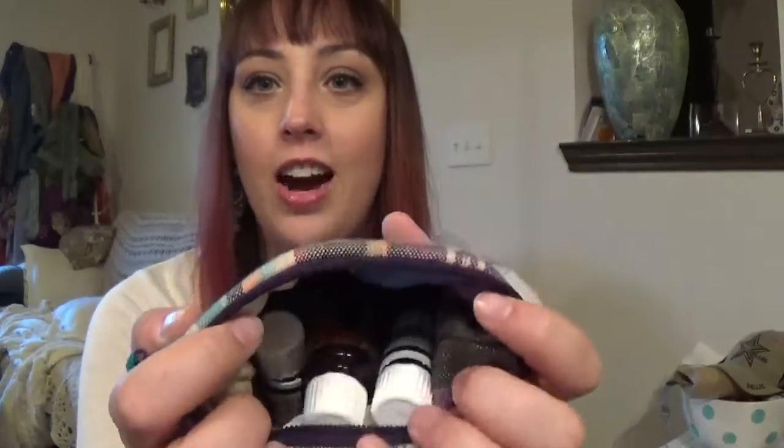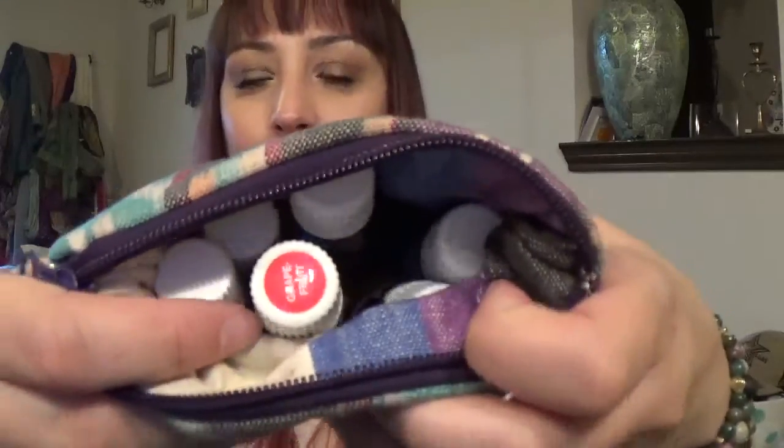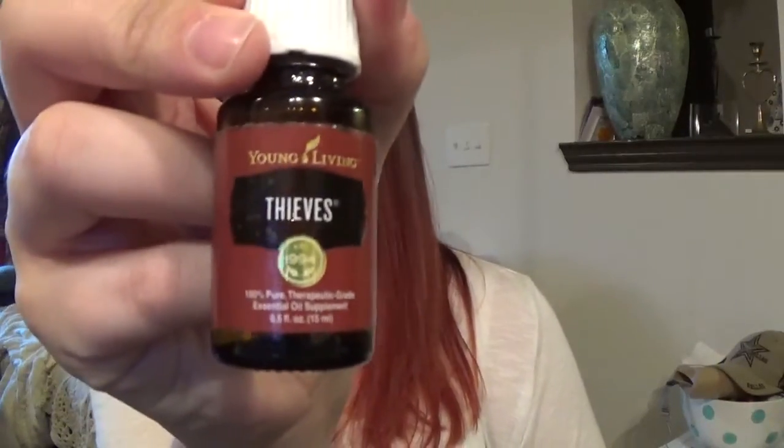So the rest in here are not labeled, so you can really see why it makes a difference knowing what something is right away — get yourself some labels. Thieves — I always carry this one. I love this one for many, many uses.